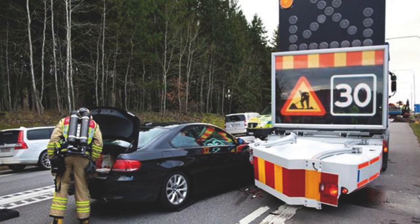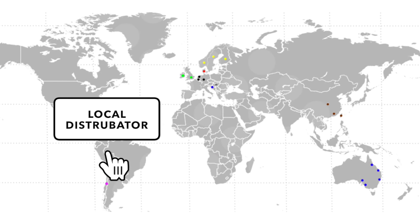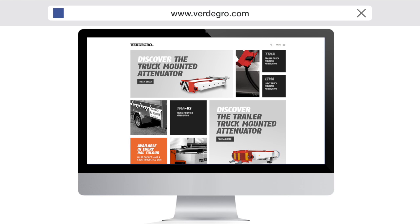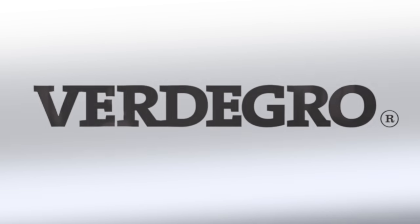All the innovative Fertigro products are daily used around the world. If you want to receive more information or search for a local distributor, please visit our website at www.fertigro.com, or send us an email at sales@fertigro.com. Thank you.